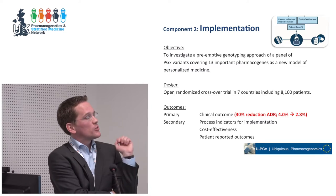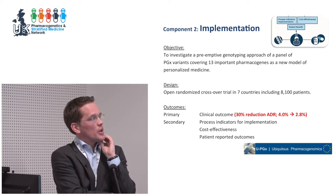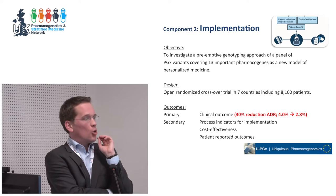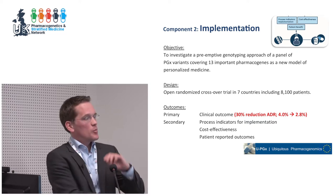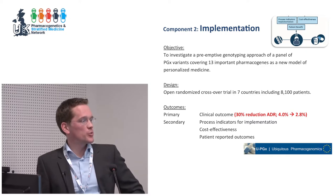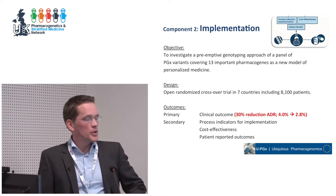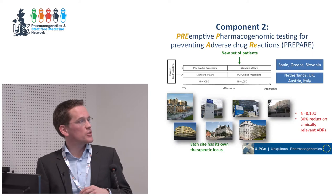Moving to component two, the actual trial of the U-PGx project: here we investigate the preemptive genotyping approach for a panel of 13 pharmacogenes. We designed an open randomized crossover trial in seven countries, with the primary outcome being a clinical one — namely the number of clinically significant adverse drug reactions. We aim for a 30% reduction, from 4% to 2.8%. Secondary outcome measures include process indicators for implementation, cost-effectiveness, and the patient-reported outcomes I just described.